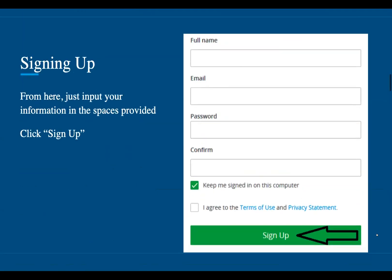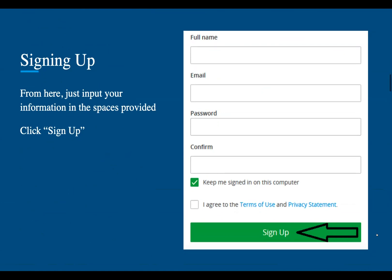From here, input your information in the spaces provided, including full name, email, password, and then confirming your password. And then you'll click sign up.